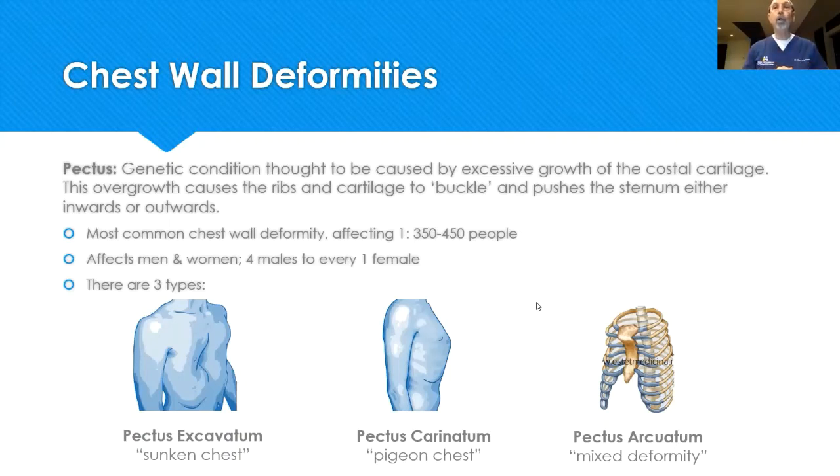There is also a very rare mixed version called pectus arcuatum, where the upper part of your chest protrudes and the lower part of your chest is sunken.